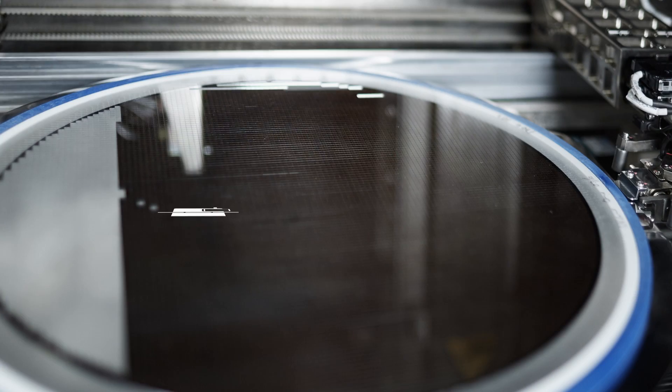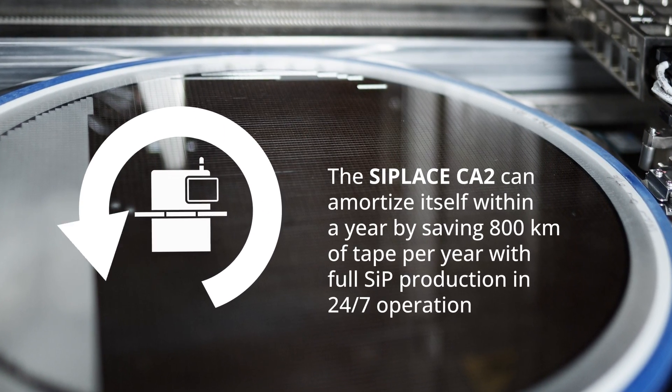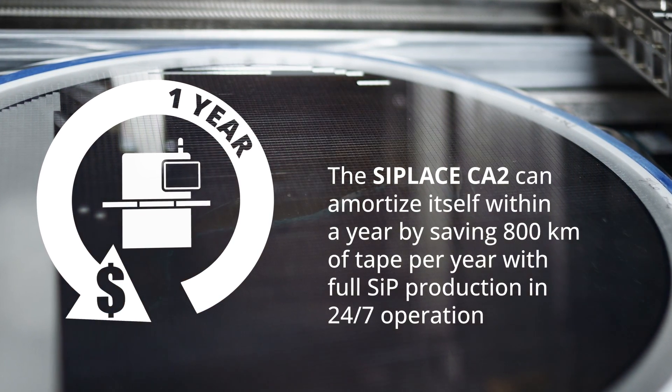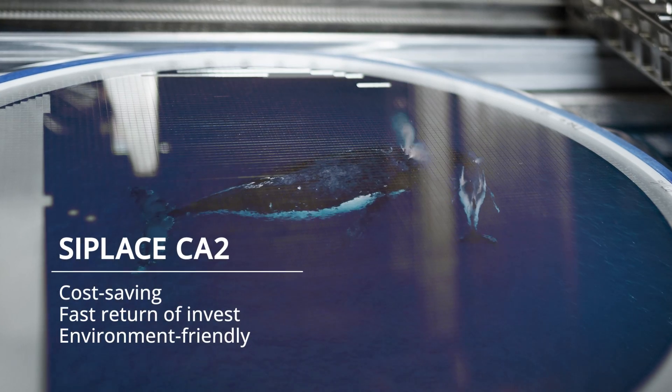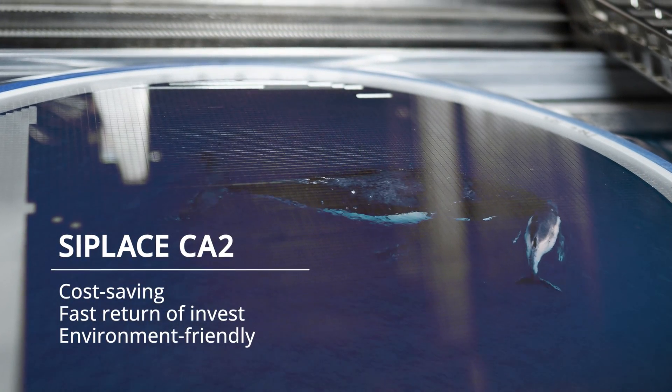The C Place CA2 can amortize itself within a year by saving 800 kilometers of tape per year with full SiP production in 24/7 operation. This makes the platform not only extremely cost efficient but also very environmentally friendly.